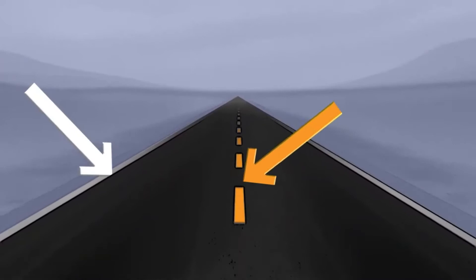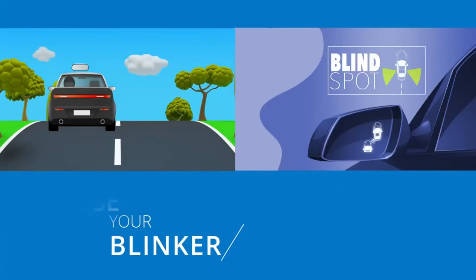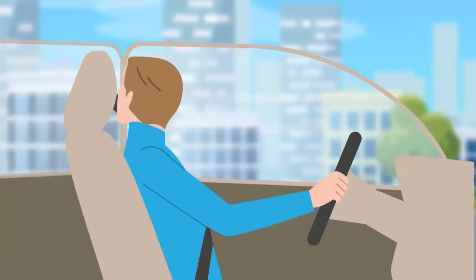White lines indicate traffic is moving in the same direction. When they're broken, you may change lanes if it's safe to do so. Remember to use your blinker. Look in the rear and side view mirrors and over your shoulder — your blind spot — to make sure the lane is clear before moving over. A solid white line means you need to stay in your lane, and it also marks the shoulder of the roadway.